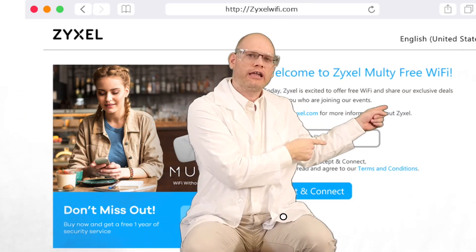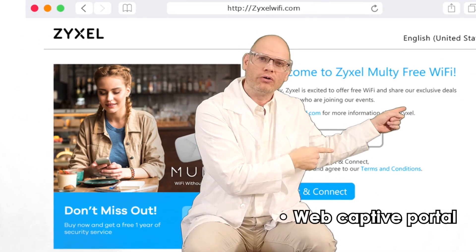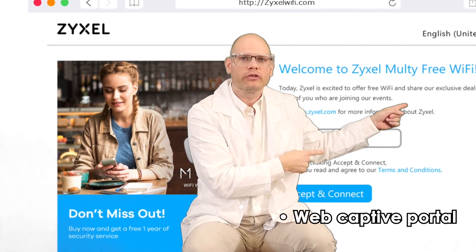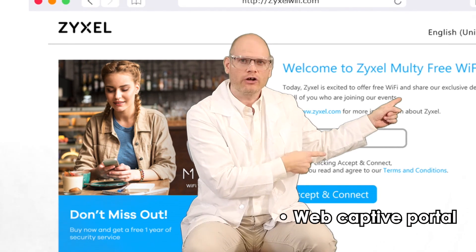It includes a captive portal. The captive portal lets you show customers your advertising, menu, promotions, discounts — whatever you want to show them, they are stuck looking at it.